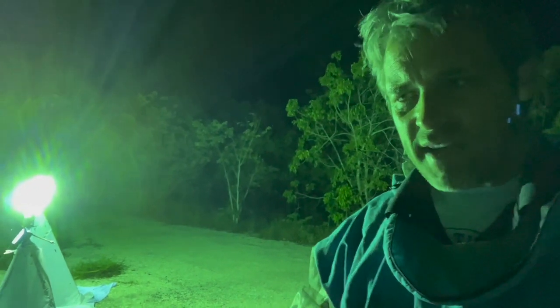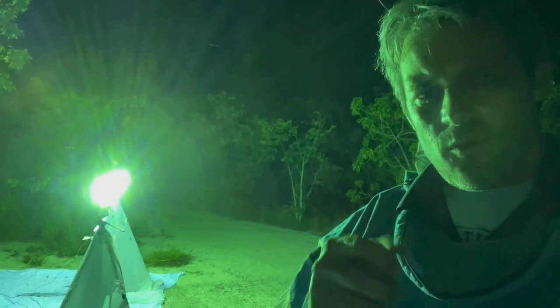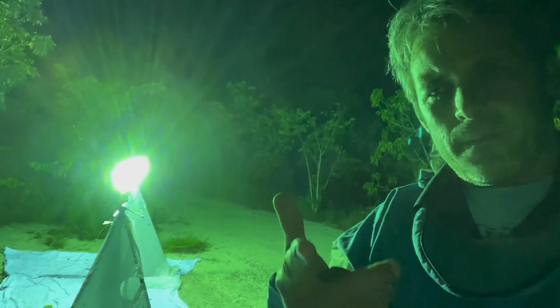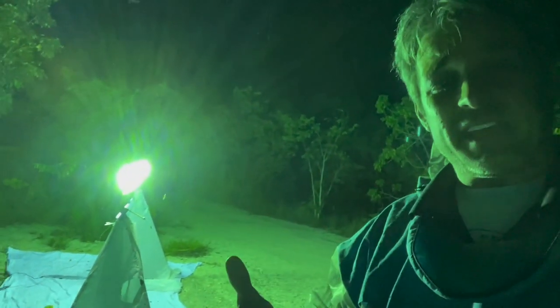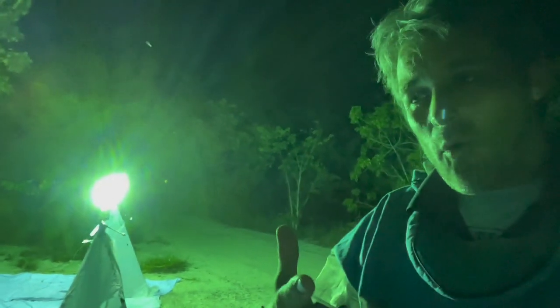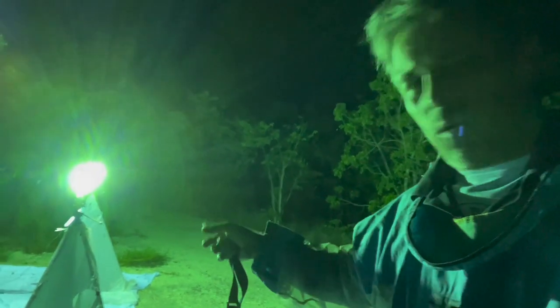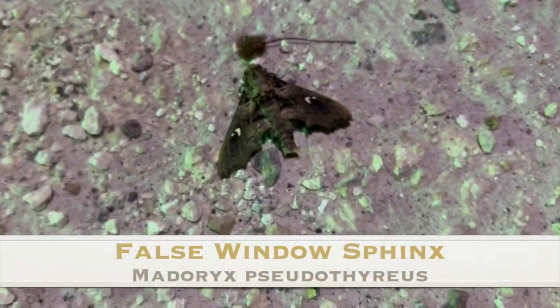There is a genus of sphinx moths — the Arenis group. There's Arenis elo, the Elo Sphinx; Arenis obscura, the Obscure Sphinx; Arenis alope; and then one that's related — Phrixus caicus. All four were present at this one video clip. I want to walk up to the sheet and show you all four species. Check it out — false window sphinx, yes! Ricky's learning.